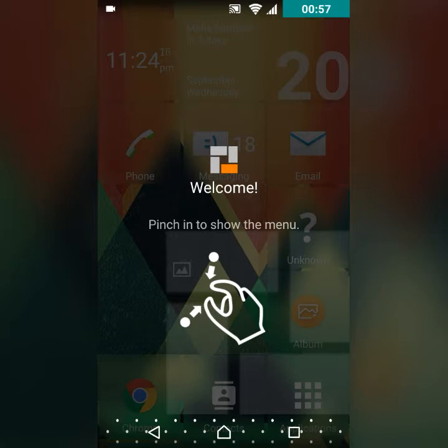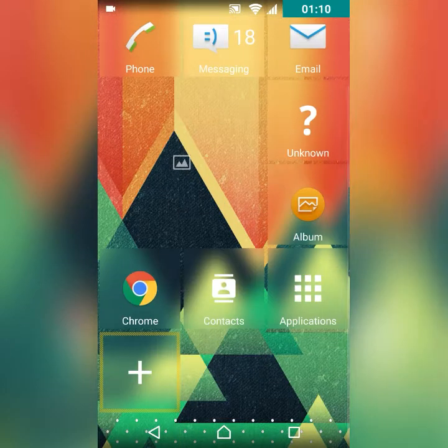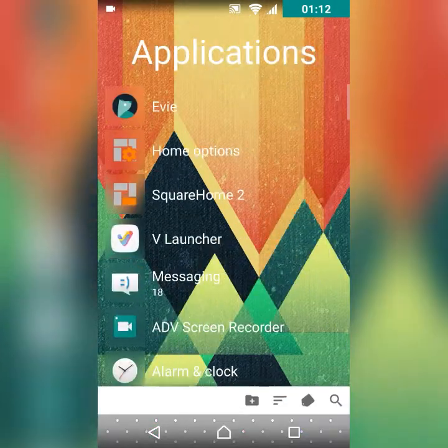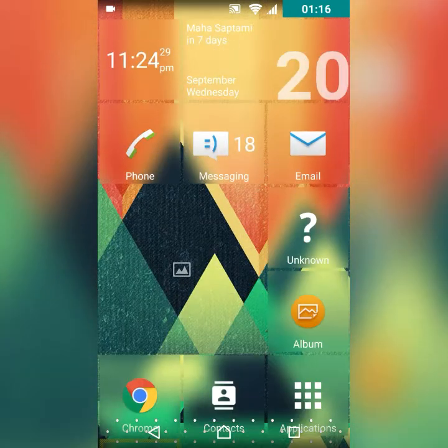It's a little slow but it has a unique design you haven't seen before. This is the home screen, and these are the applications in the scroll menu, which I don't particularly like.